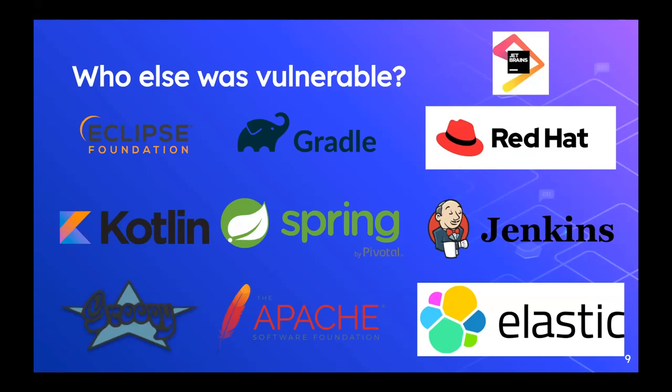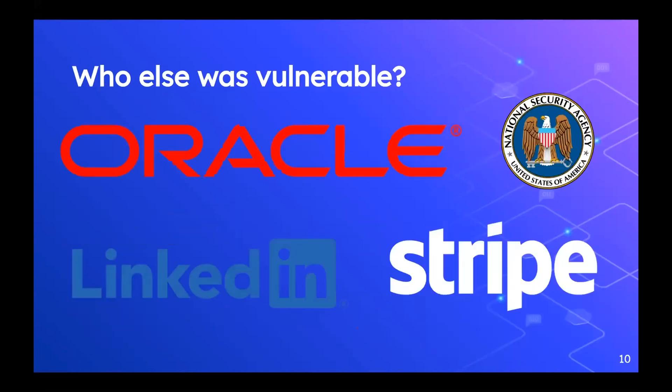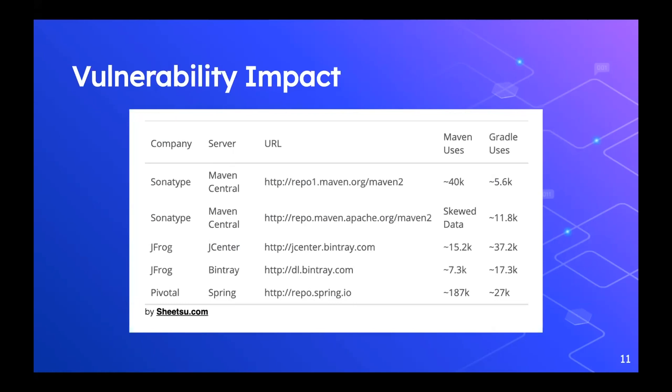I also found it in Oracle software, the National Security Agency projects, LinkedIn, Stripe — the list goes on. Port Swigger also had this vulnerability in one of their projects. I did some research on what repositories these vulnerabilities were mostly appearing from. GitHub search is fuzzy at best, so these numbers aren't 100% accurate, but I searched for these URLs in Maven and Gradle build files. The results were approximately 40,000 instances — you can see the numbers — of how many uses of these URLs I saw in Maven builds and Gradle builds. This was clearly a very widespread issue across GitHub and open source projects.